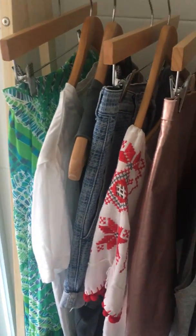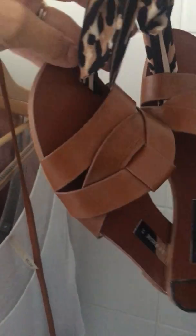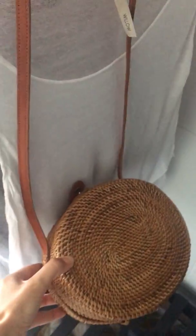So these are my 10 by 10 day challenge items. I've got my Zara shoes which are quite a new purchase. I've also got a bag - a straw bag that I bought in Bali when I was holidaying.